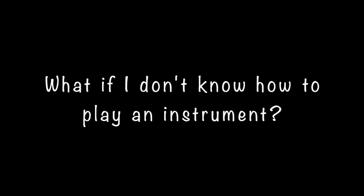What if I don't know how to play an instrument? You do not need to know anything about a music instrument before coming to us. It is my job, and or Mrs. Mann's job, to teach you how to play the instrument. It is your job and responsibility to learn how to play the instrument.